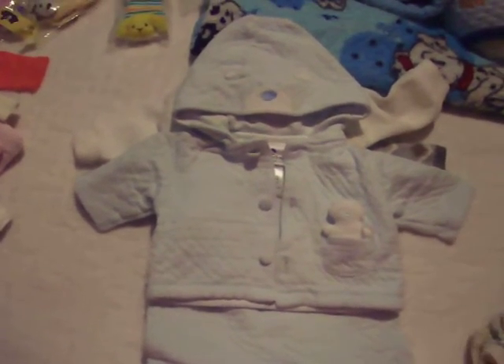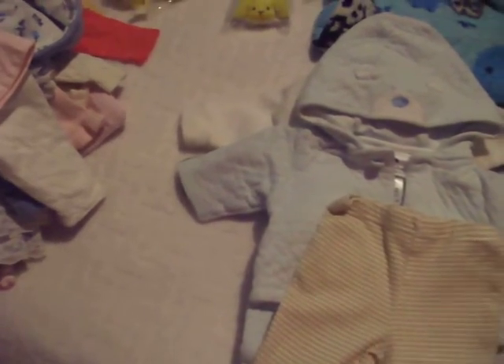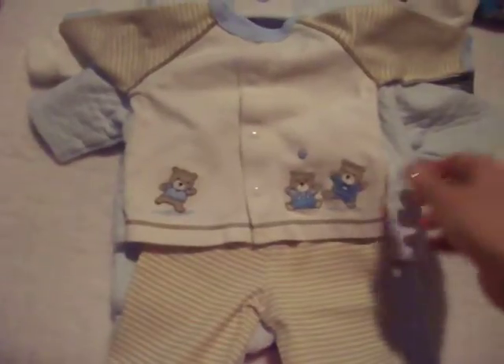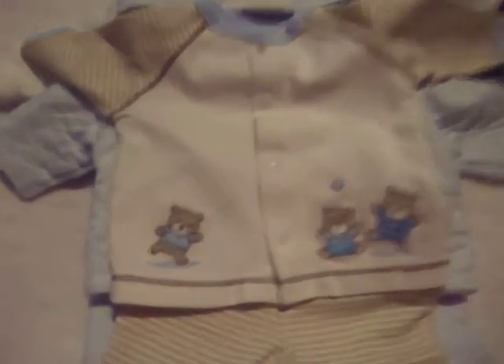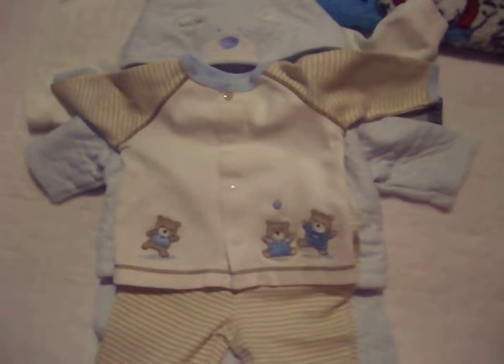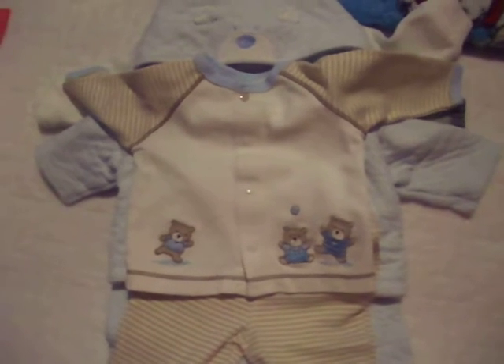And here's this set — the pants are brownish with little feet, and it has a matching top with little dancing bears. I think this is so cute. And this came yesterday — it's a four-piece set by Grand Baby.